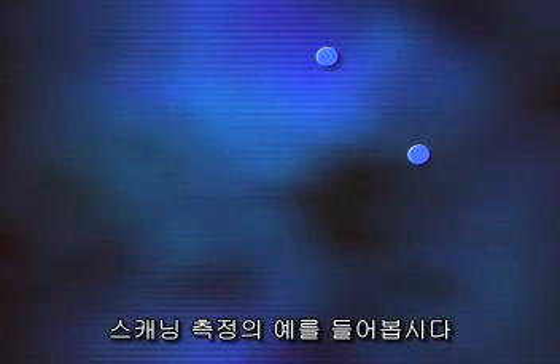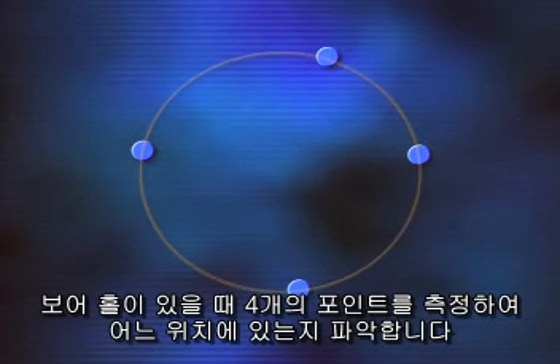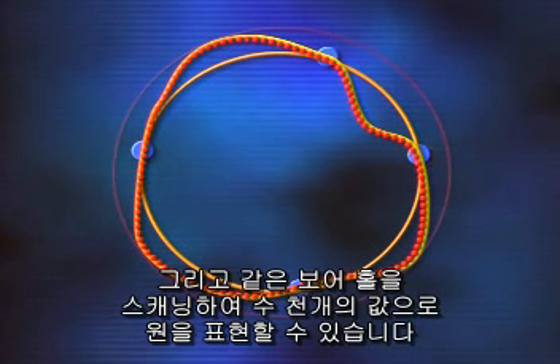Let's look at this example. A bore measured with only 4 points simply provides an idea of where the hole is and a guess as to its functional size. The same bore scanned with thousands of points means a more complete description of its geometry.